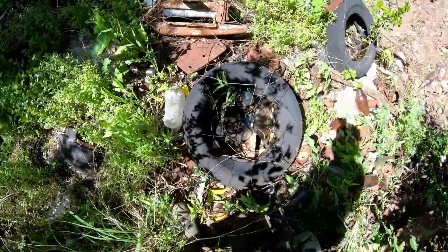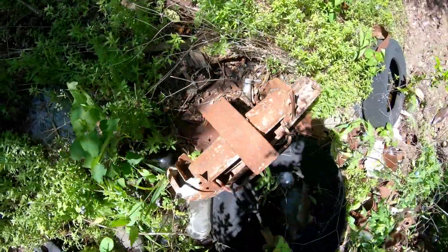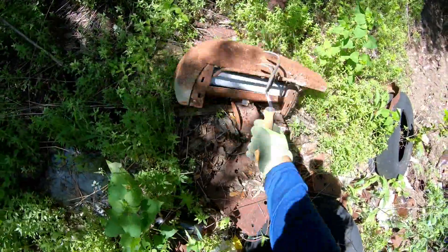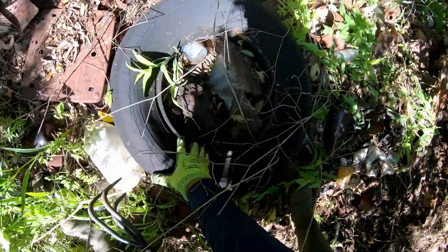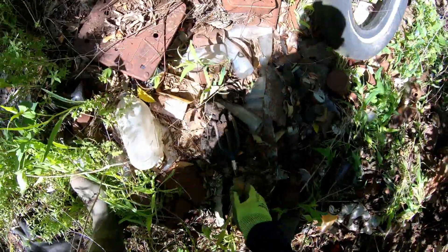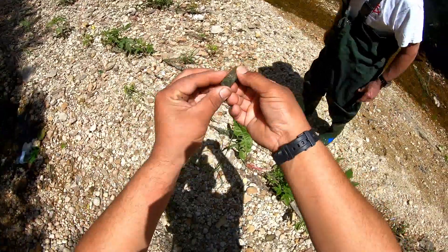Check this out - an old washing machine. We call it a ringer; this would ring your clothes in here. Pretty cool. Smooth this tire out hopefully. This looks like a lipstick - an old lipstick container.